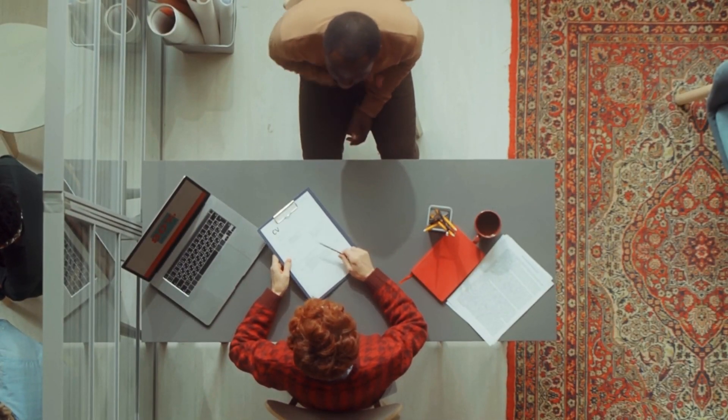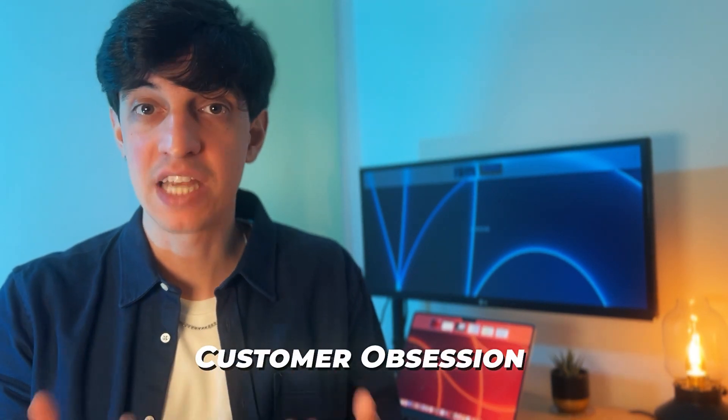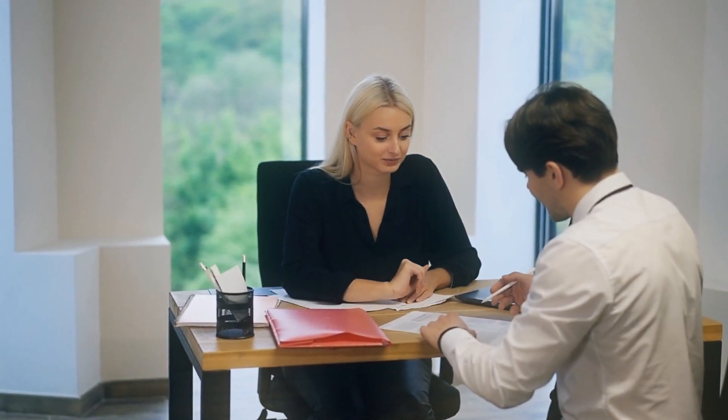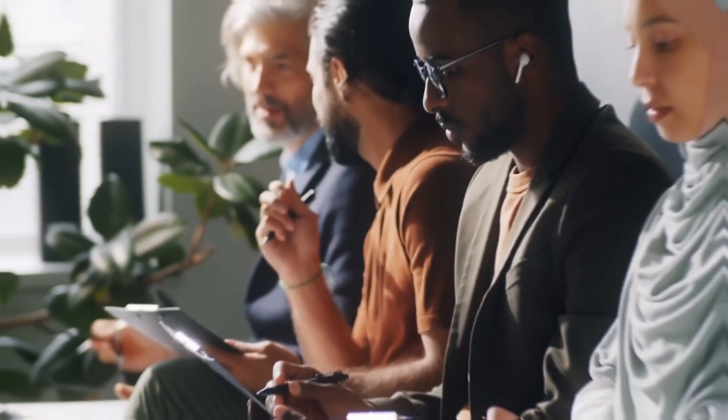I had five different interviews where each interviewer focused on two leadership principles. For example, let's say John was my interviewer and he focused on Customer Obsession and Ownership. He would ask something like: tell me about a time where you went above and beyond for a customer. The key challenge was that I didn't know in advance which principle the interviewer was focusing on. So I had to first guess the principle from all 14, then remember the example I had prepared and explain it well. It was important to guess the right principle, otherwise my answer would be out of scope and the interviewer could not properly assess it. I had five interviews with five different people based on this format.